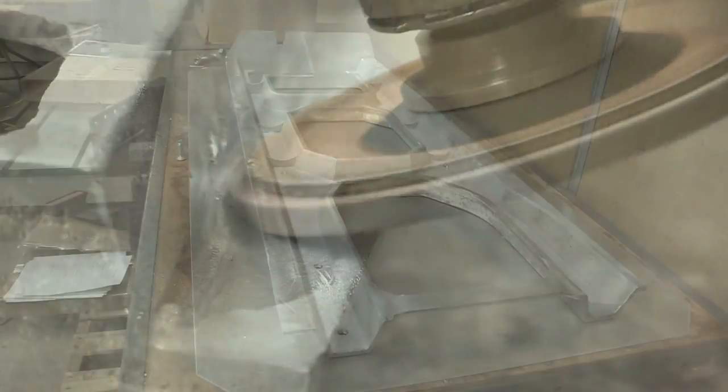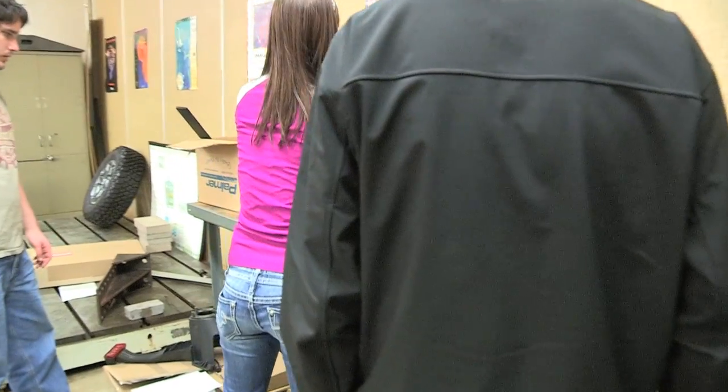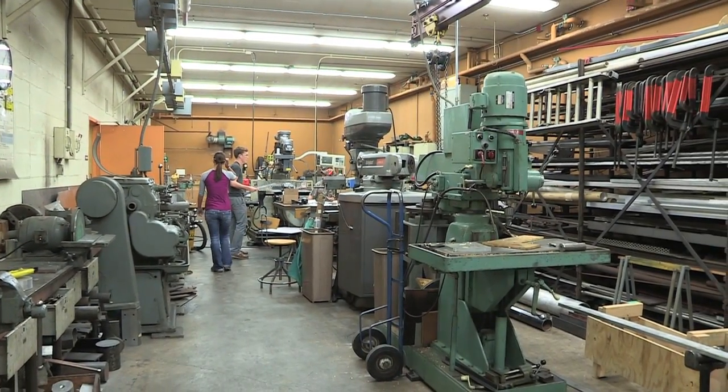Inside the gate there's a cast inner structure that holds the form and carries all the weight. That was kind of the over-engineered piece by Chrysler, and our main focus was changing materials.